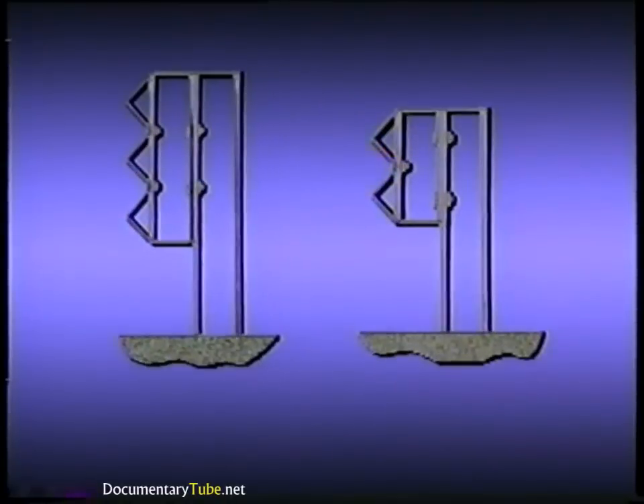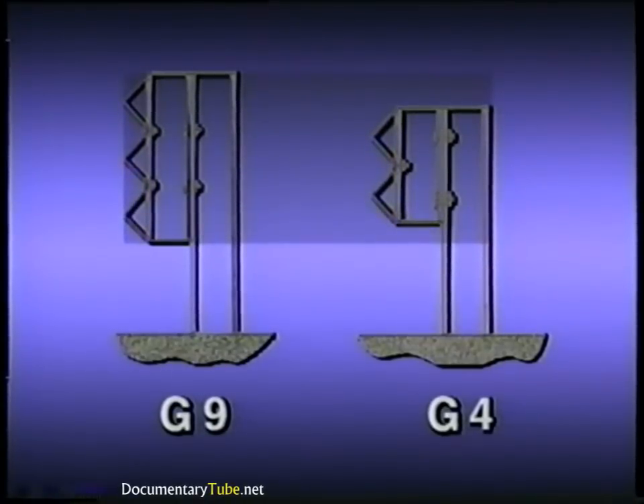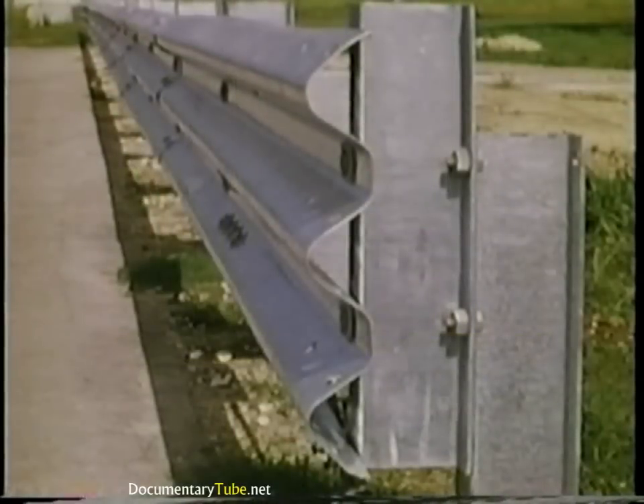Normally, the top of the W-beam on a typical strongpost system is 27 inches above the ground. The top of the Thrivebeam can be placed 32 inches above the ground because it is 8 inches deeper. The G9 system extends 3 inches lower and 5 inches higher than the normal G4 W-beam guardrail. The higher mounting height of the Thrivebeam was expected to make this system more effective than the W-beam in collisions with large vehicles.